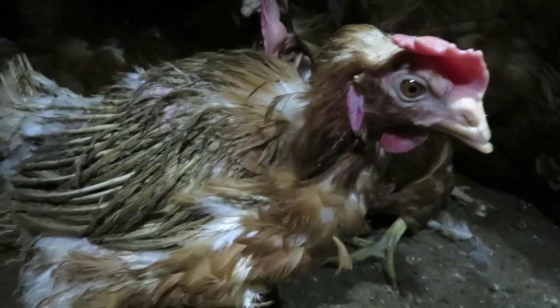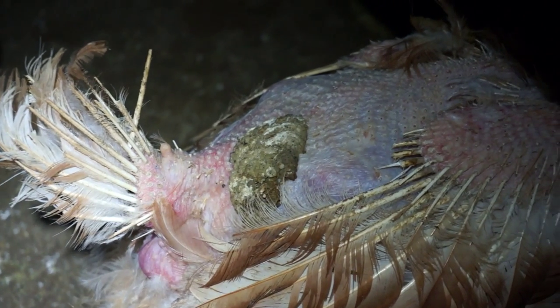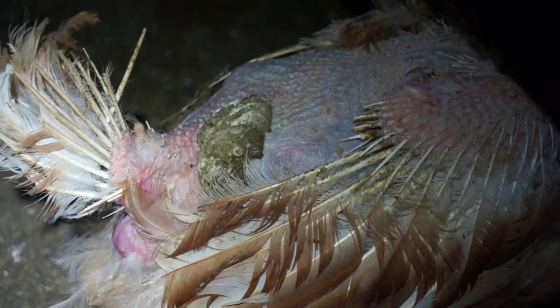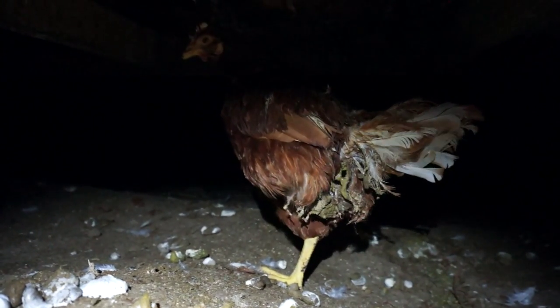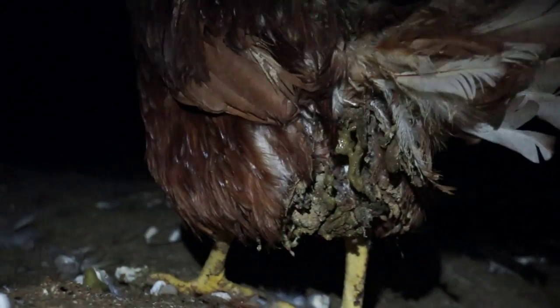The first thing that you notice is just the horrible filth and the horrible stench. There's feces everywhere. Many of these animals are covered in feces. This is not natural for a hen — she obviously should be able to clean herself, but she's so weak that she literally just has to stand in her own feces. One of the most horrifying things we saw was birds trapped in a manure pit. We were literally digging them out of their own feces.